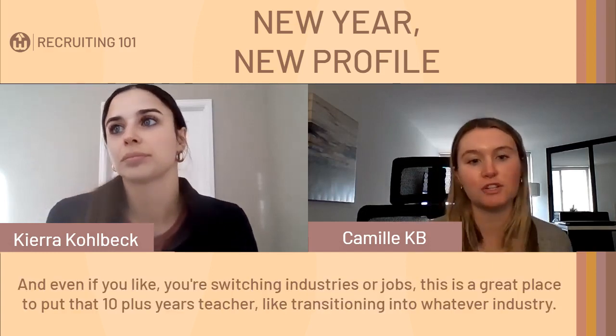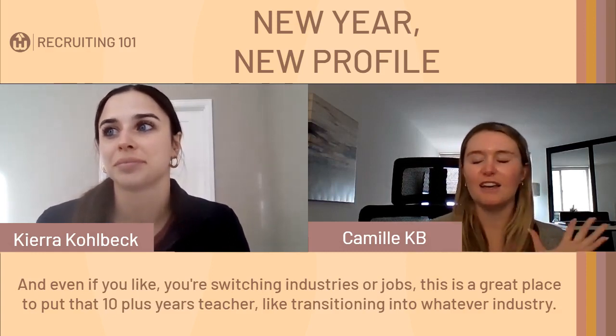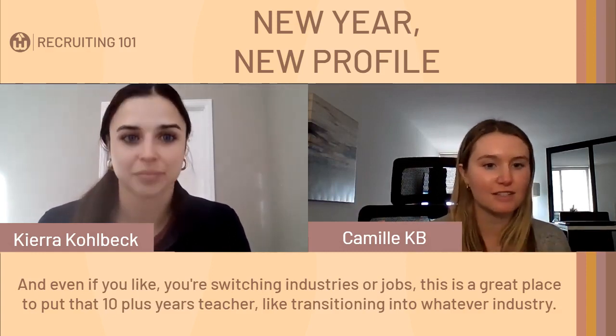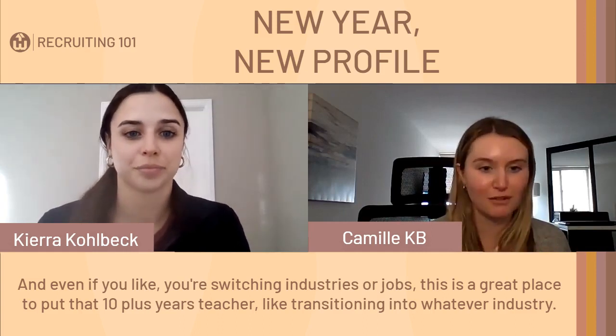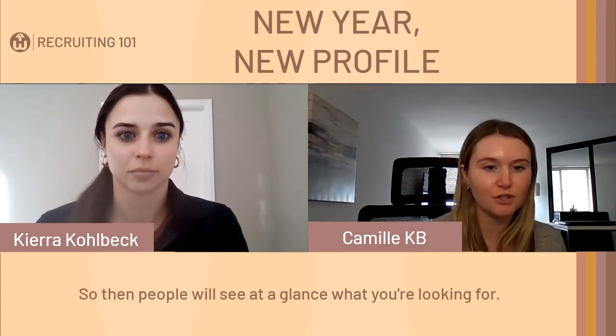Even if you're switching industries or jobs, the About section is a great place to put something like '10-plus years as a teacher, transitioning into whatever industry.' People will see at a glance what you're looking for.